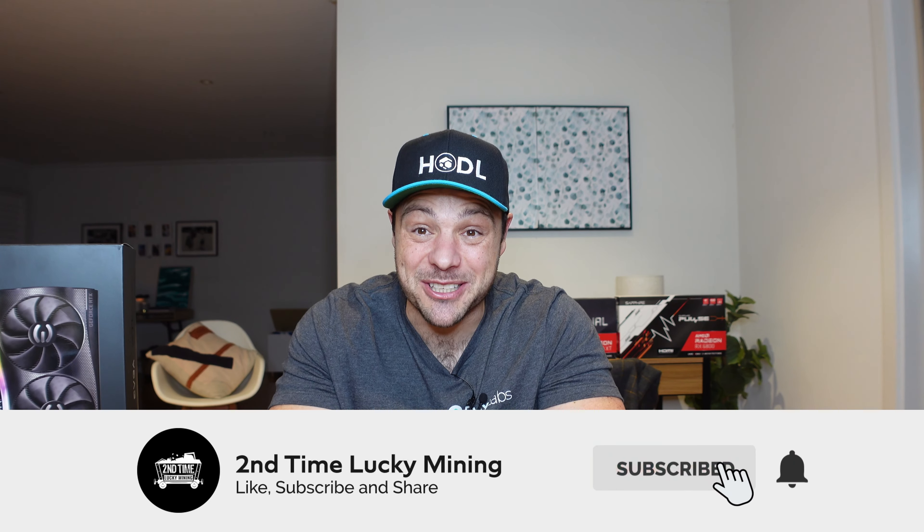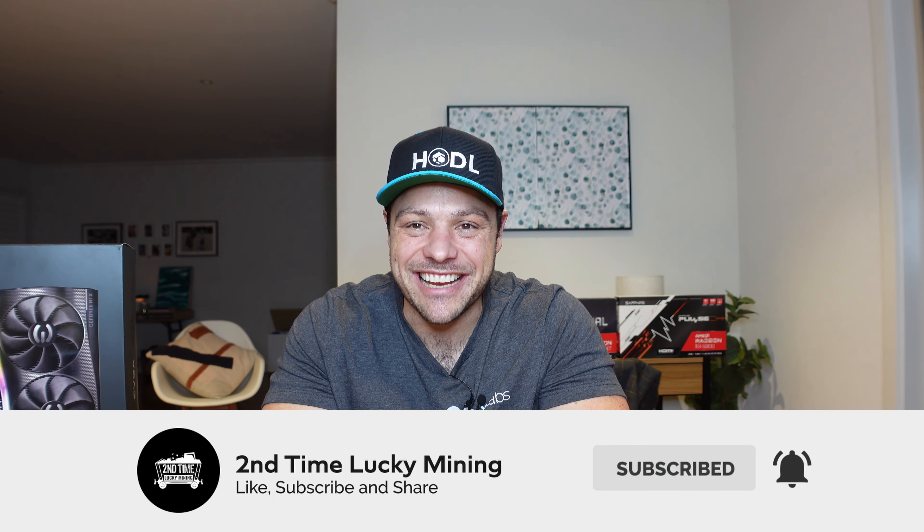Hey guys, welcome back to the Second Time Lucky Mining channel. In today's quick video we are going to have a look at all of the things that the Flux team has delivered throughout quarter one. If you like the Flux content, please like the video and maybe even consider subscribing to the channel — it will help me out a great deal. But enough shilling my channel, let's jump into the content.